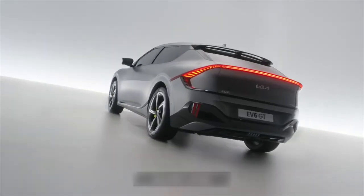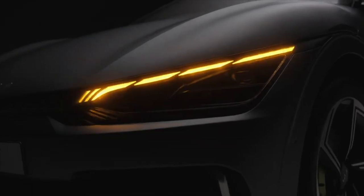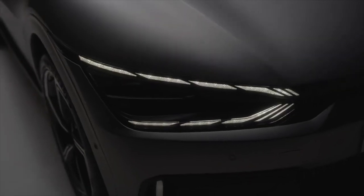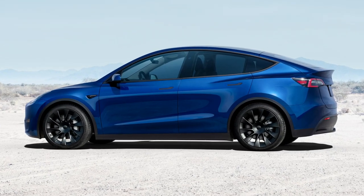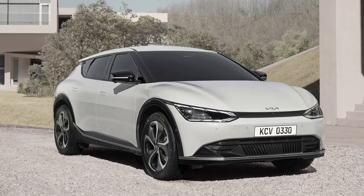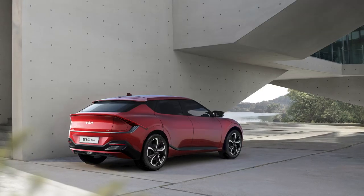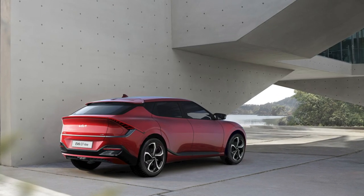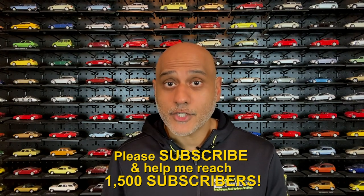A rear spoiler adds to the drama while providing aerodynamic benefits. Sequential LED lights add to the sense of motion. While the minimalist design aesthetic of the Model Y certainly has its appeal, in my opinion it's the details of the EV6 that make it a far more interesting design. And just like on the outside, on the inside, details matter too.